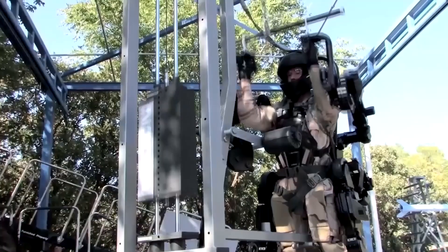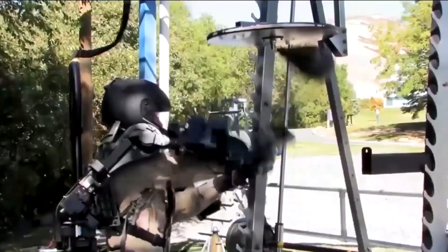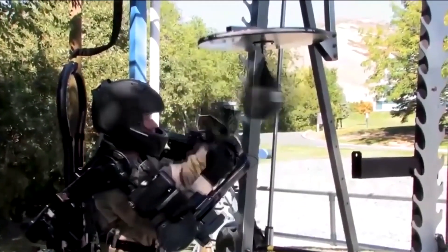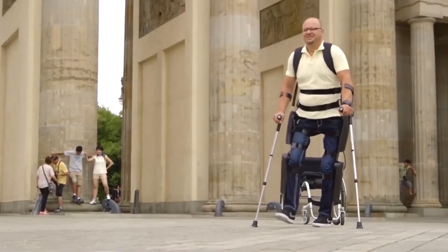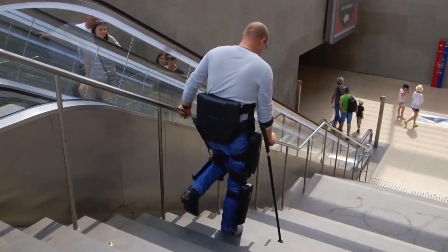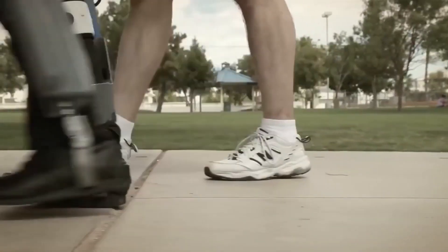But it's not just for heavy lifting. In the medical field, lightweight exoskeletons are transforming rehabilitation for patients with spinal injuries, enabling them to walk again. Engineers are working to make these systems more compact and affordable, bringing us one step closer to wearable Iron Man tech.